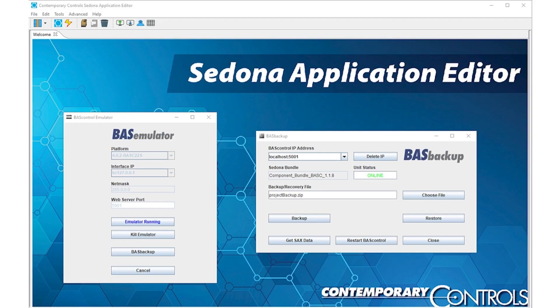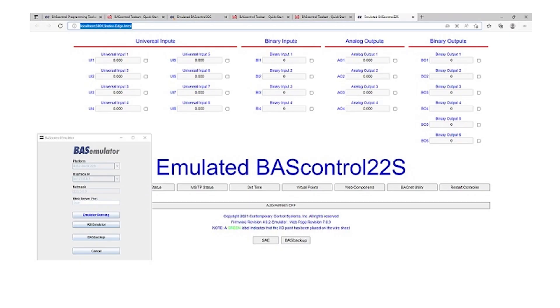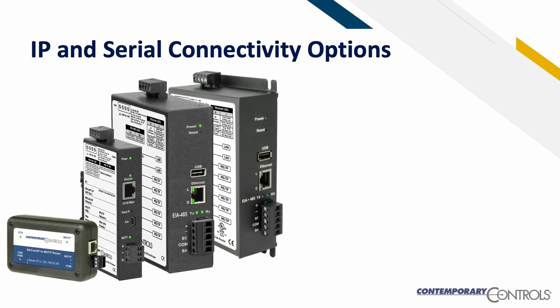The free BAST control toolset also allows students to back up and restore programs, as well as emulate controller operation on a Windows PC. In addition to controller operation, students can learn about IP and serial connectivity options.